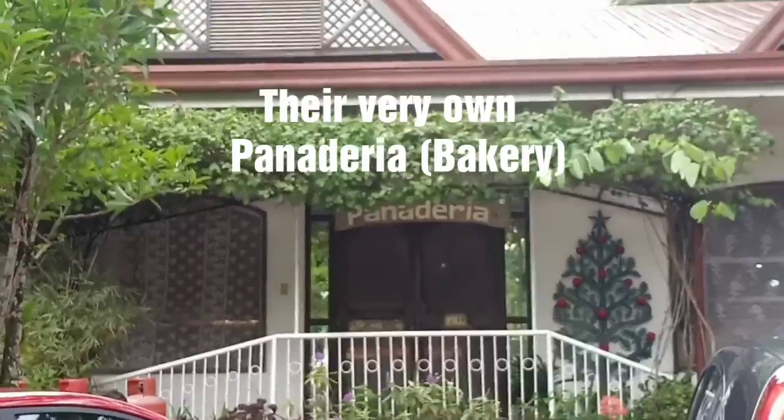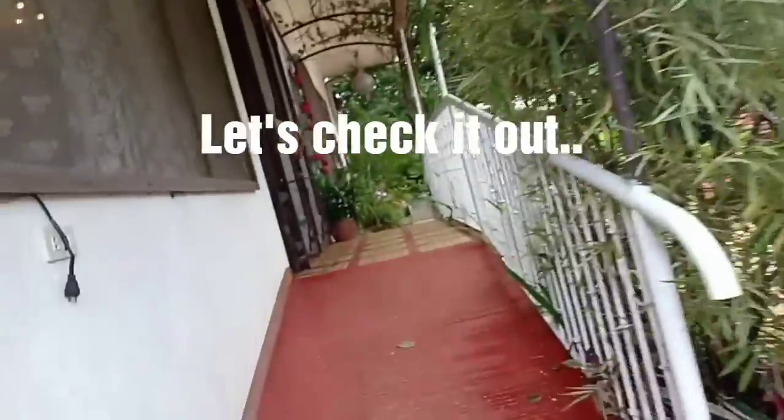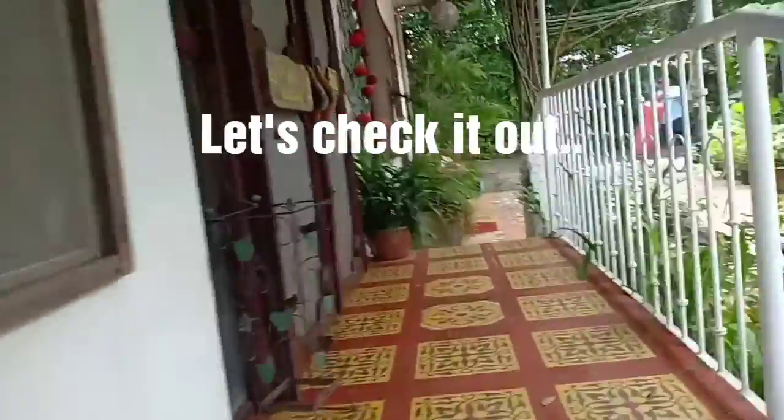They have their own panaderia or bakery. Let's peek inside and see what we can buy here in their bakery.